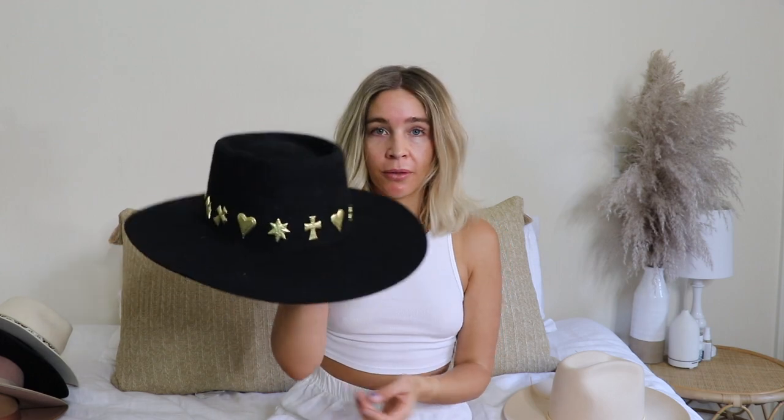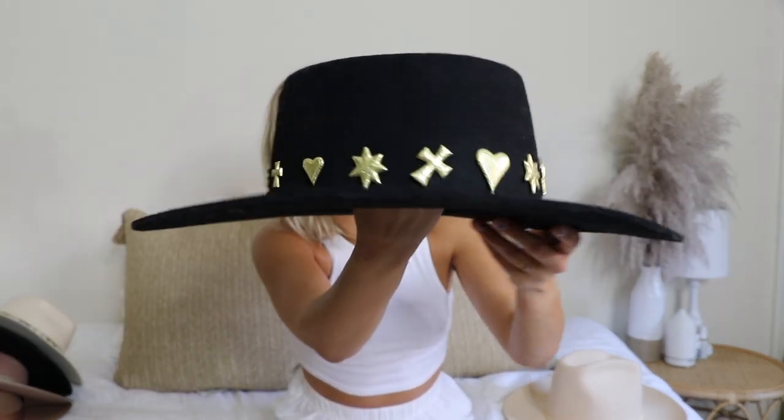Next on our list is the Celestial Boater. It has really pretty gold details on it and it's just a really special hat. This is not one of my most worn but I'm really proud to have it in my collection. This one retails for $199. I definitely got this one on sale — Lack of Color does a lot of promotions, so just sign up for their newsletter. They do 20% off and free shipping often, so you could find most of your hats on sale if you're patient.